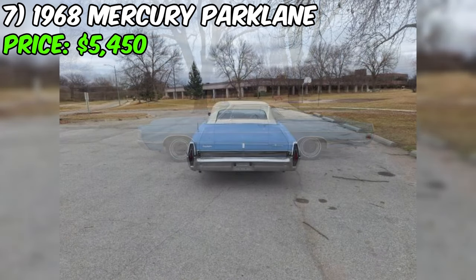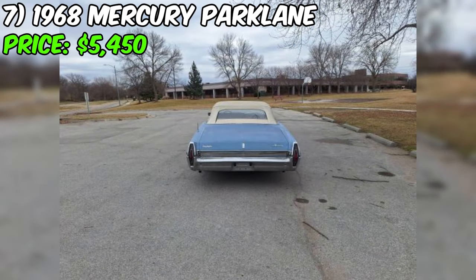So if you're in the market for a vintage Mercury and appreciate an honest seller, this one might just be the ride for you.